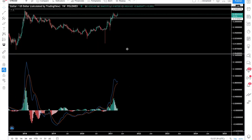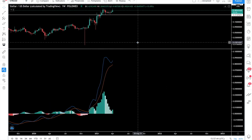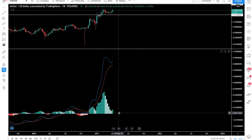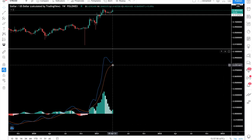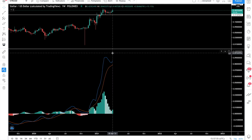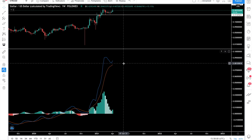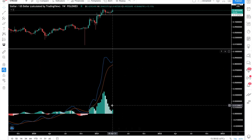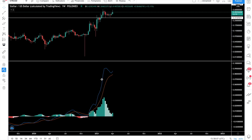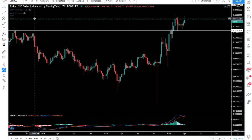If you zoom out on the weekly, you can clearly see that there is a continuation of the MACD. It has not touched bearish territory, which I feared it would — and it has not. This means the price will be going up in the next weeks to come. We also see a green bar here, with all the red bars gone, which also confirms the continuation.